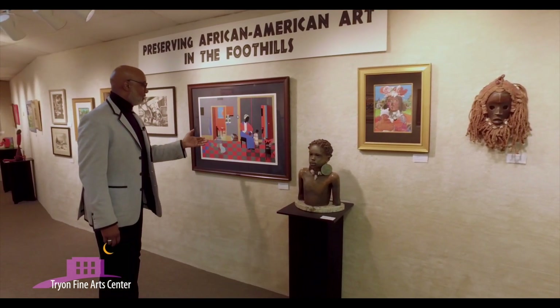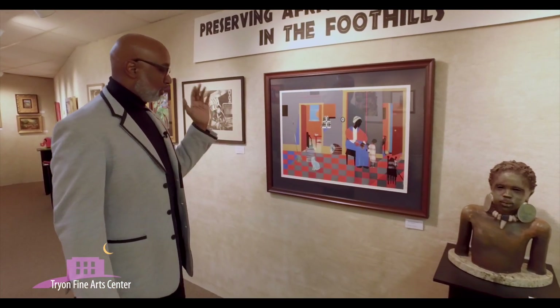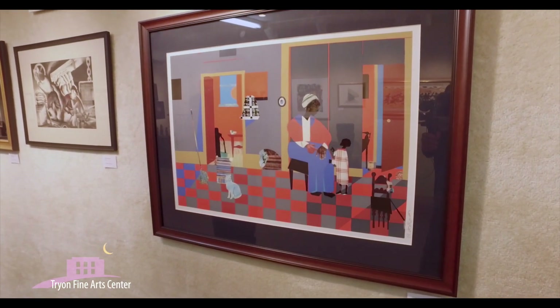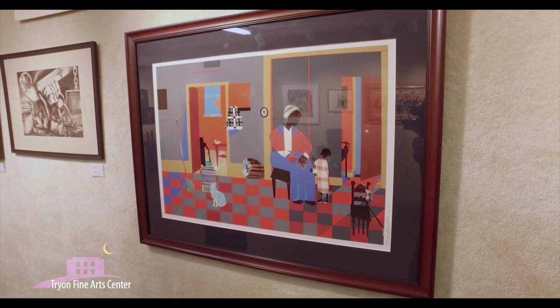We also have another Romare Bearden, which is called Early Carolina Morning — from what we would consider a master artist within his own right.